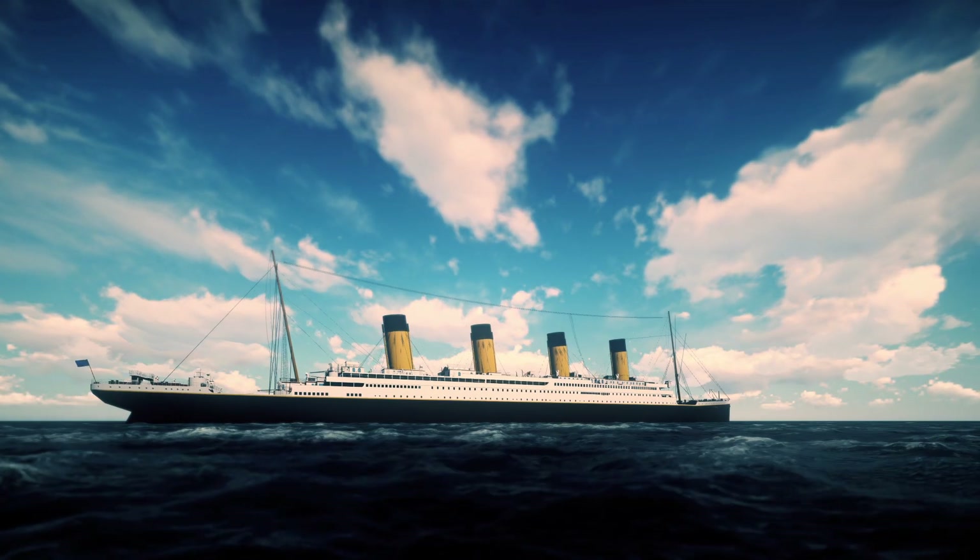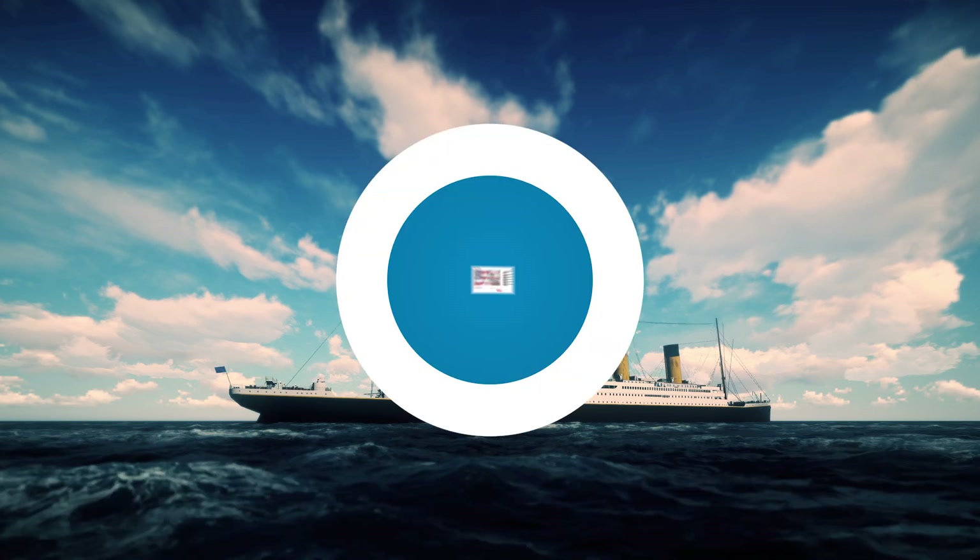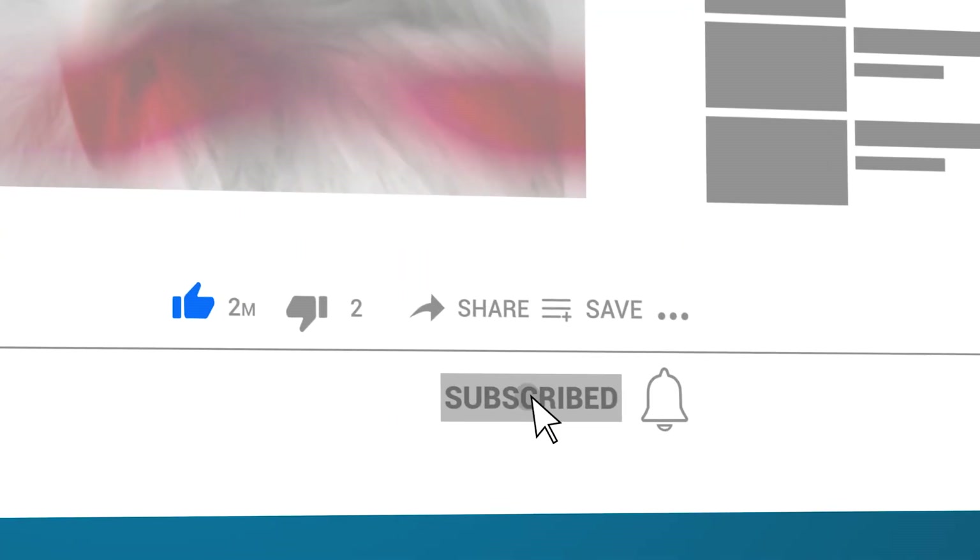Do you think there was any foul play involved in the sinking of the Titanic? Let us know in the comments below, and while you're at it, subscribe!